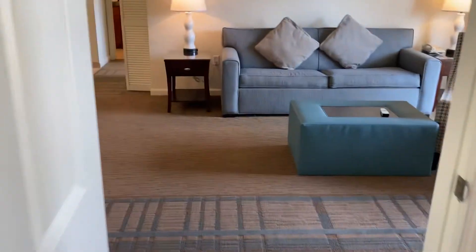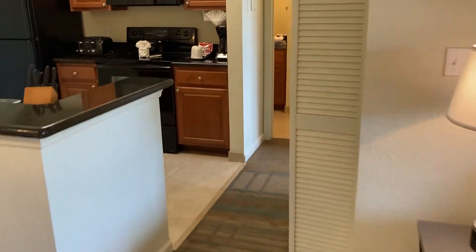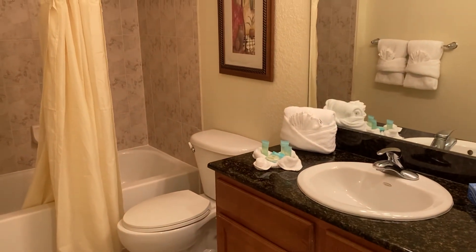There's a second bedroom tucked over on the other side — this one has two double beds. All of the units contain washer and dryer, and another four-piece bath. Thanks for taking the tour.